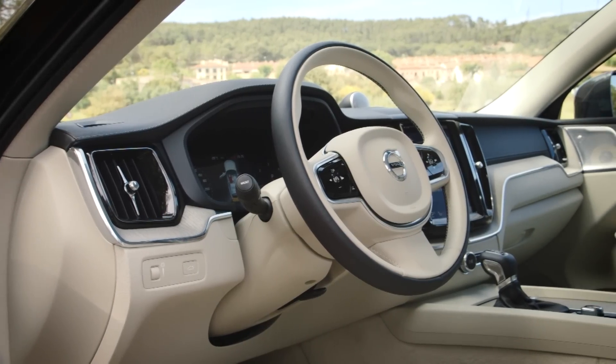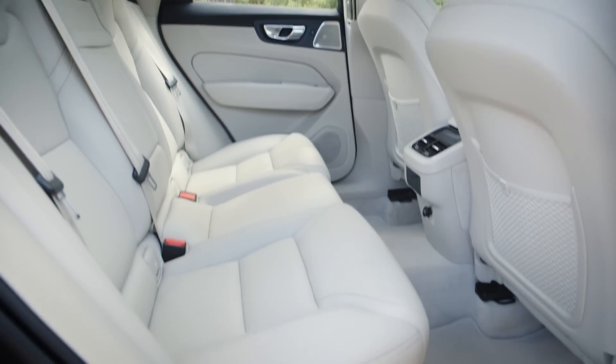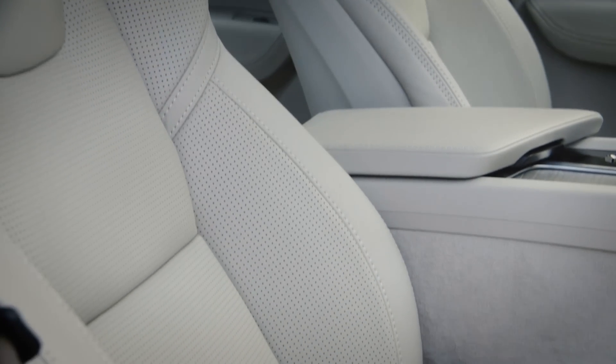Unlike the larger XC90, the XC60 is only available as a five-seater, but that's about the only downside. There's plenty of room for four, five at a push, and these leather seats are very comfortable and extremely supportive.